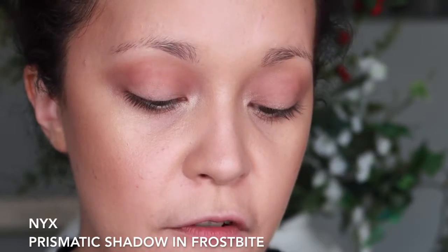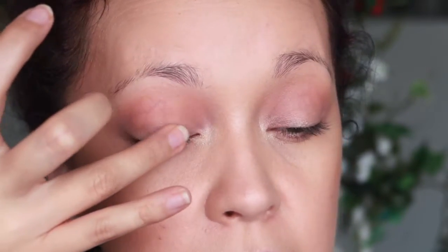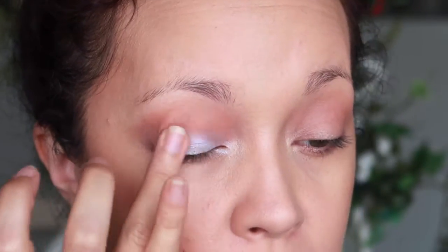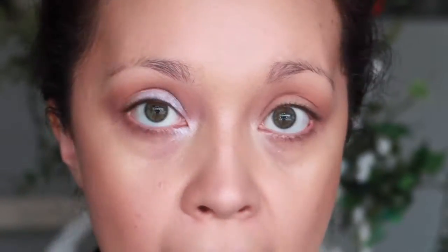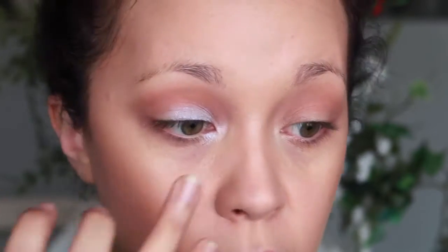Now I'm moving on to the lid, and I'm going to be using this beautiful light blue shade. This is by NYX in the shade Frostbite — it is absolutely gorgeous. I'm going to use my finger for this, as I did use a brush yesterday but it became chunky. The warmth of your finger is the best way to apply it, so I'm just pressing this on the lid. I feel like this is a great alternative to any pink, red, or cream shadow — it adds something unique and really brightens up that inner corner.